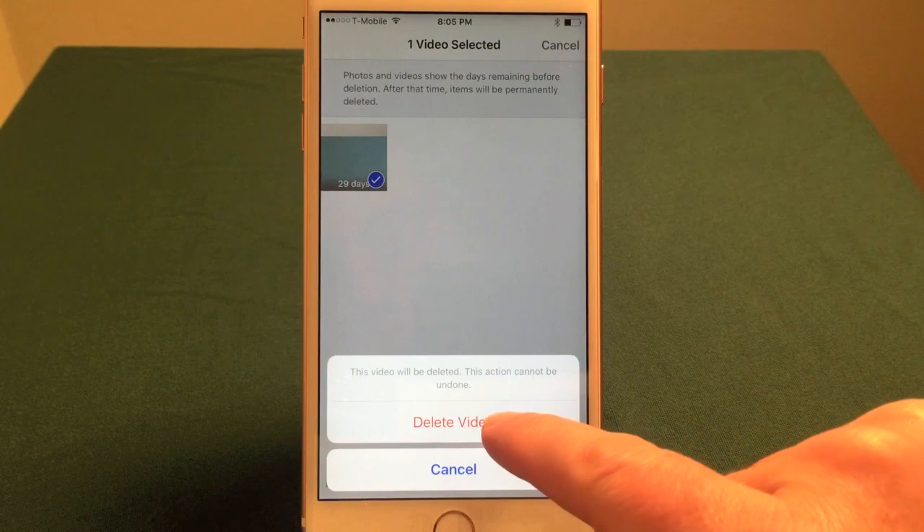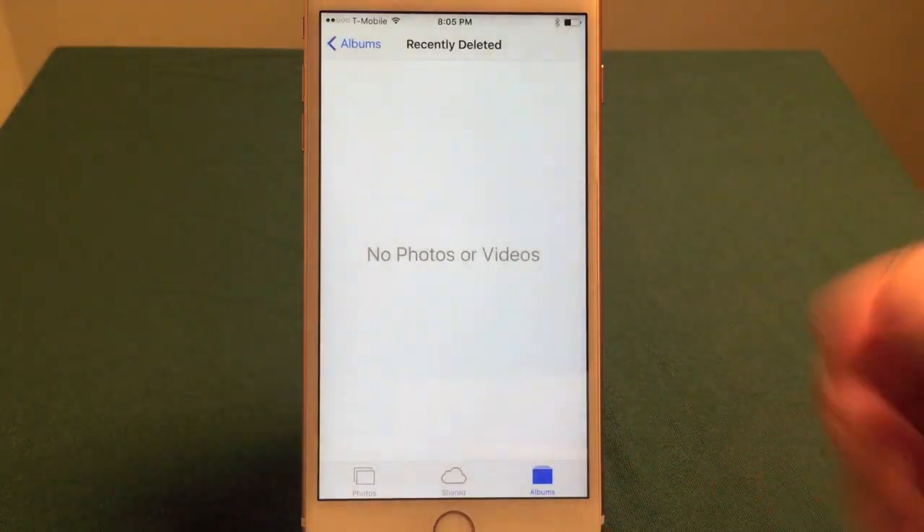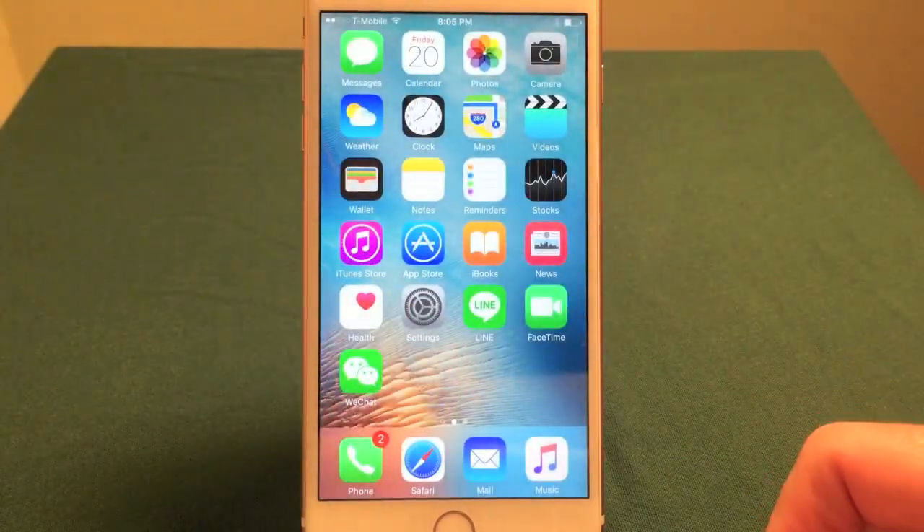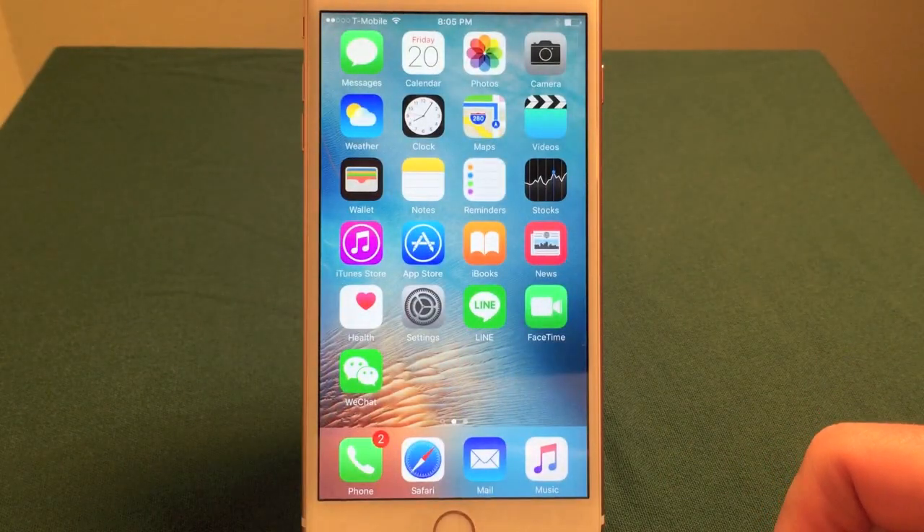It will ask if you're sure about that. Confirm Delete Video and it's gone. For more tips on how to get the most out of your iPhone 6 or iPhone 6s Plus, check out my book at in30minutes.com. Thanks so much for watching.